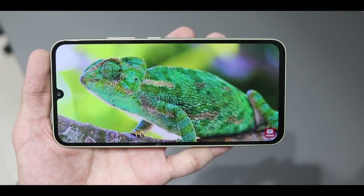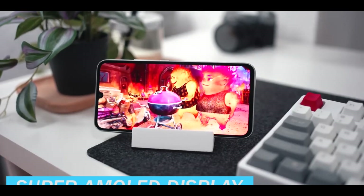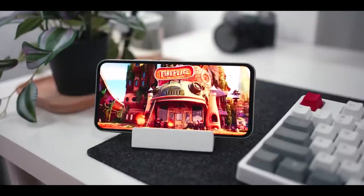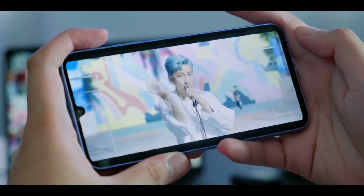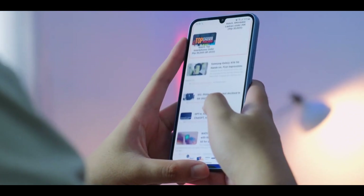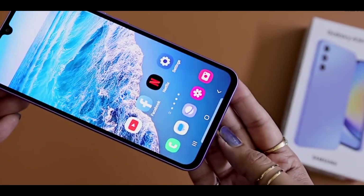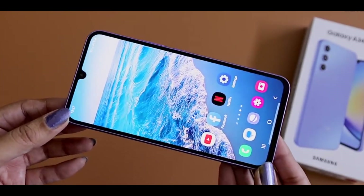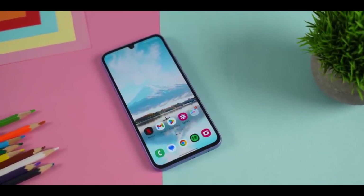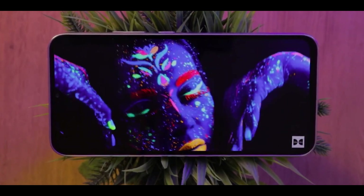Now let's discuss the display. The Galaxy A34 comes with a large 6.6-inch FHD+ Super AMOLED display boasting a resolution of 1080 x 2340 pixels. This screen size and resolution combination provides an immersive viewing experience, making it perfect for watching videos, browsing the web, or gaming. The display features a Vision Booster that enhances peak brightness and contrast under direct sunlight, making it easier to view the screen outdoors. The Super AMOLED technology ensures vibrant and accurate colors, delivering deep blacks and a wide color gamut for a true-to-life visual experience.